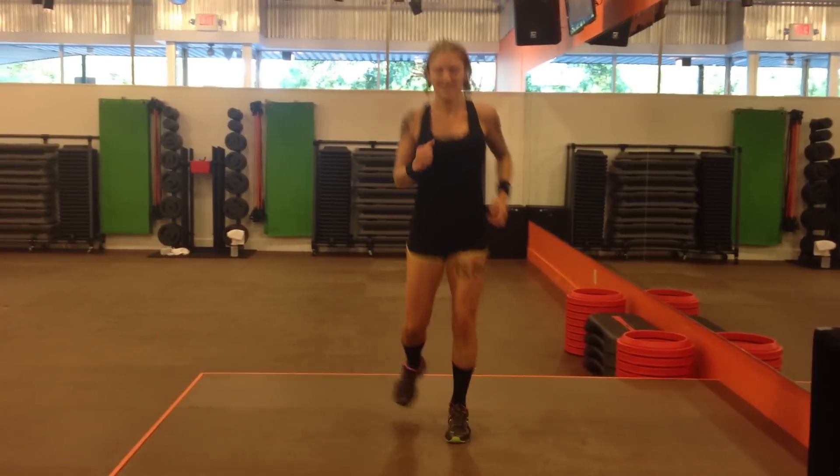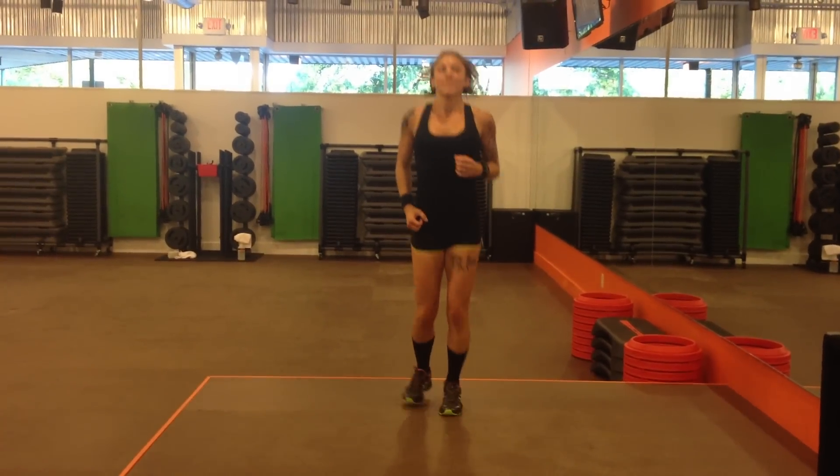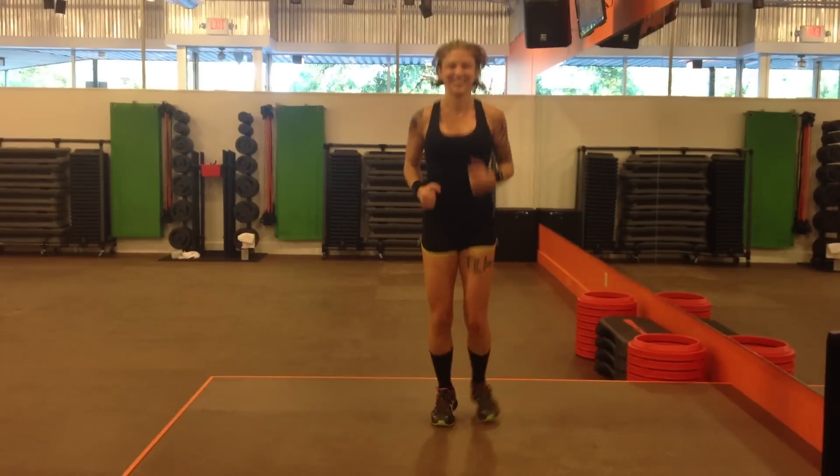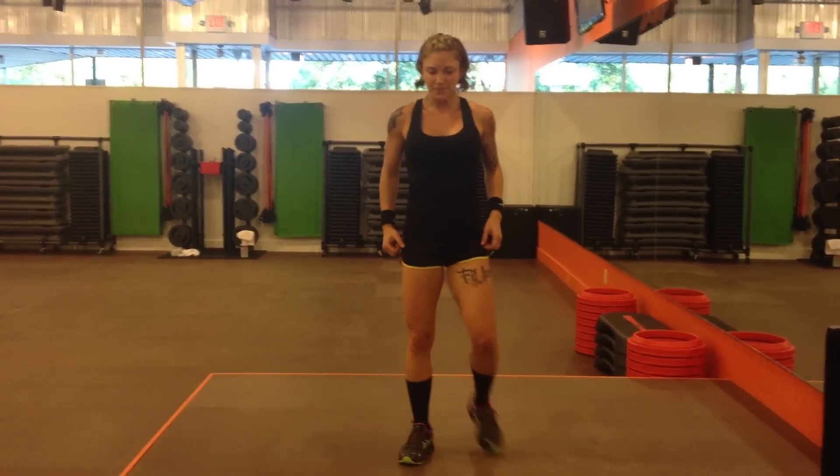Here we are with Amy Howell, and we just finished the new Body Attack release number 81, and she's going to demonstrate the tuck jump.